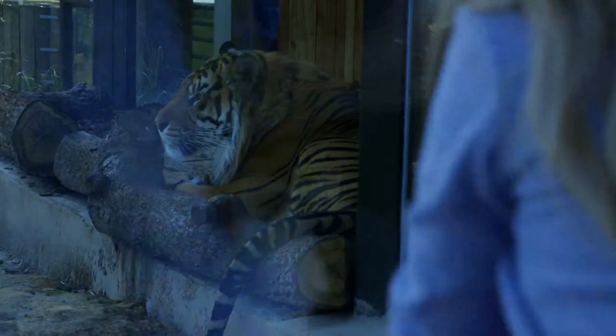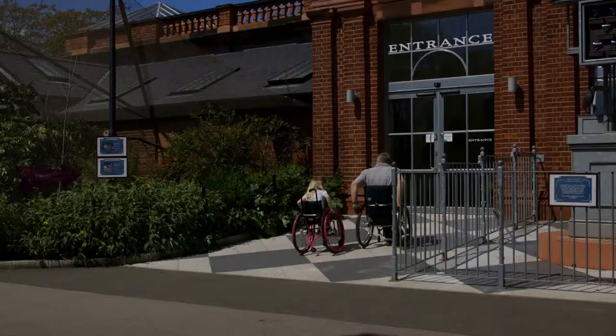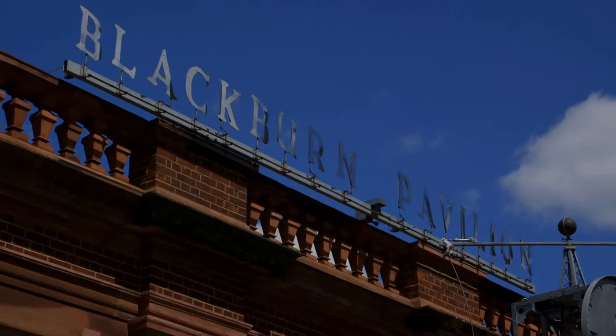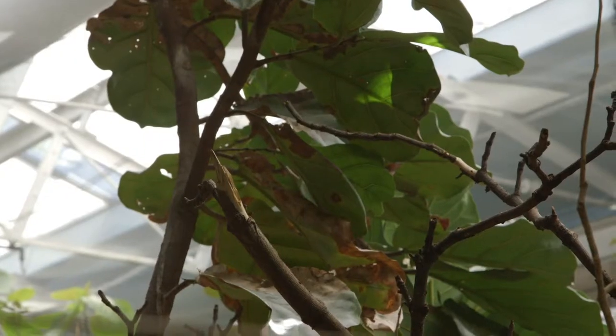Being so close to the tigers fascinates Emily Jane. Robin and Emily Jane wheel up to the Blackburn Pavilion, which is step-free inside. Once through the curtains, they spot the tropical birds that move freely around them.